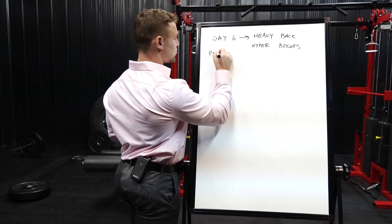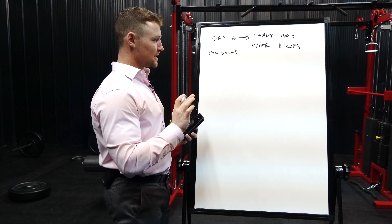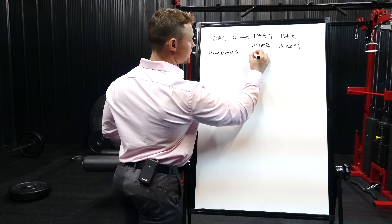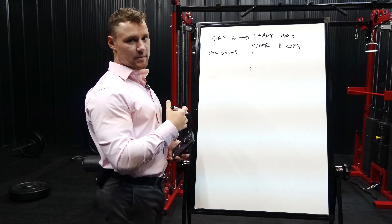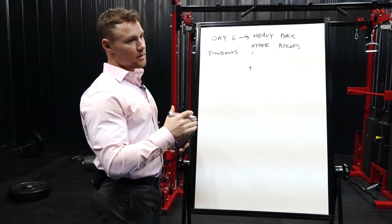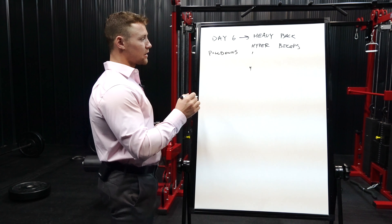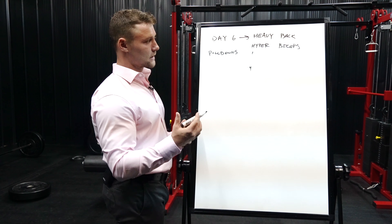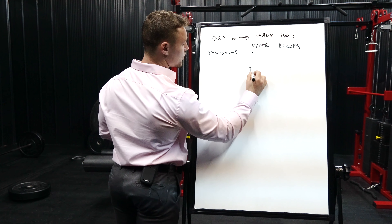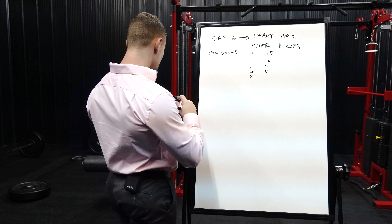I don't start out with deadlifts though — I start with some pull-downs, usually wide grip pull-downs, to get my shoulders mobilized, get the blood flowing, and get everything warmed up. I typically do about four to five sets of pull-downs. Similar to how I approach tricep training, I start with a lighter weight and higher reps, then gradually progress to lower reps and heavier weight — something like 15, 12, 10, 8 reps.